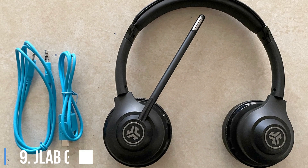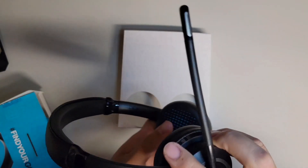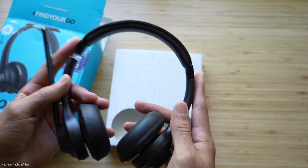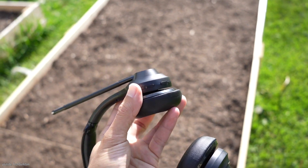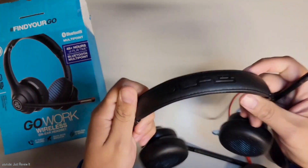9. JLab Go Work. Known for its value headphones and earbuds, JLab has released a pair of on-ear headphones with an integrated boom microphone that can be rotated up when just listening to music, and multi-point Bluetooth pairing so you can connect them to your phone and computer simultaneously. I'm more partial to the Jabra Elite 45H, which lists for $100 but usually sells for around $75.